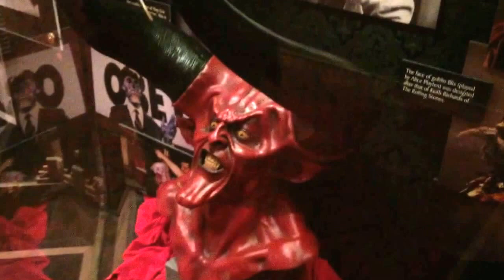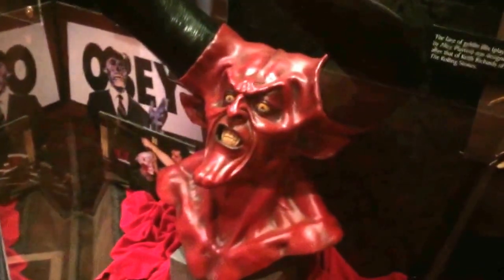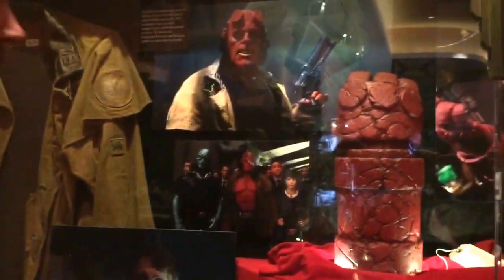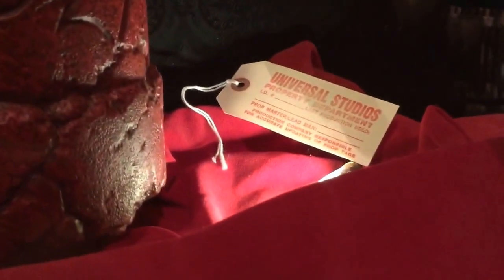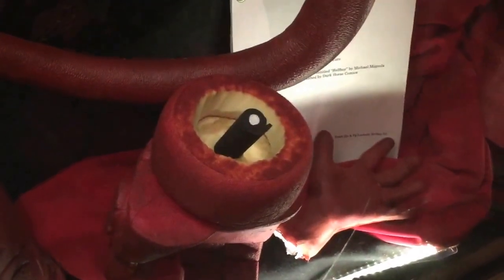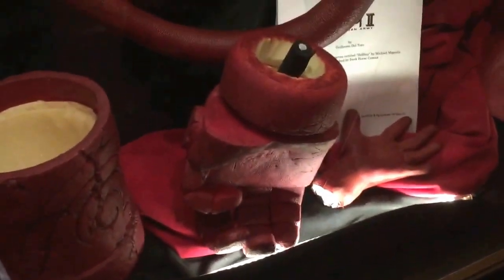This is from Legend apparently — it's not one that I've seen. It's one of the first films that Tom Cruise was ever in. And this stuff's all Hellboy. Hellboy's cool. Big hand, about as big as mine. Weapons and stuff. Over here you've got a little Hellboy figure, and he's got his hand. You can see they use foam to keep it lightweight rather than using the super heavy latex stuff.